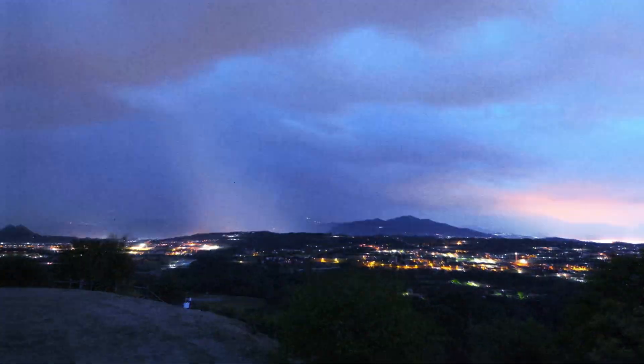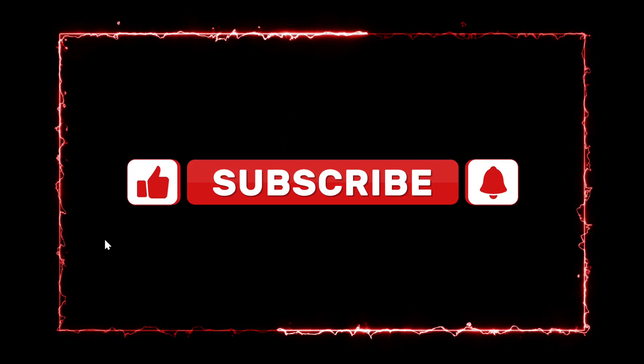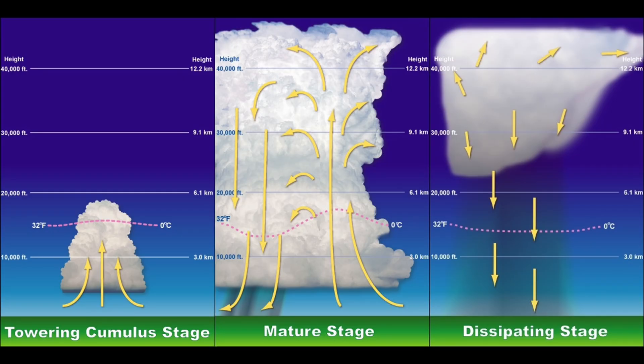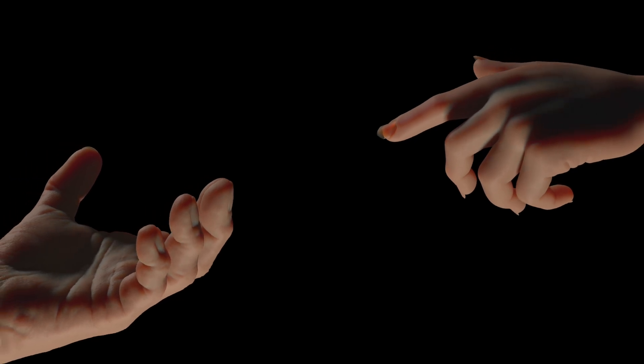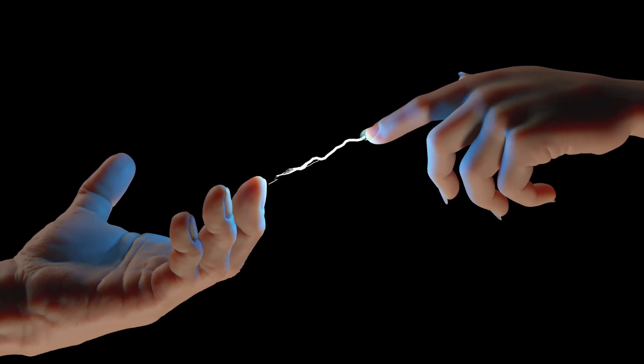Lightning — nature's very own rock concert, complete with blinding lights, ground-shaking rumbles, and the occasional charred tree. But why does it happen? Let's start at the beginning: thunderstorms. These big puffy clouds don't just look dramatic — they're actually factories for electrical chaos. Inside a thundercloud, tiny ice crystals and water droplets swirl around, colliding like a bumper car party gone wrong. These collisions cause a buildup of static electricity, just like when you shuffle across the carpet in socks and zap your unsuspecting cat. Only this time, we're talking about millions of volts — way beyond your average household zap.